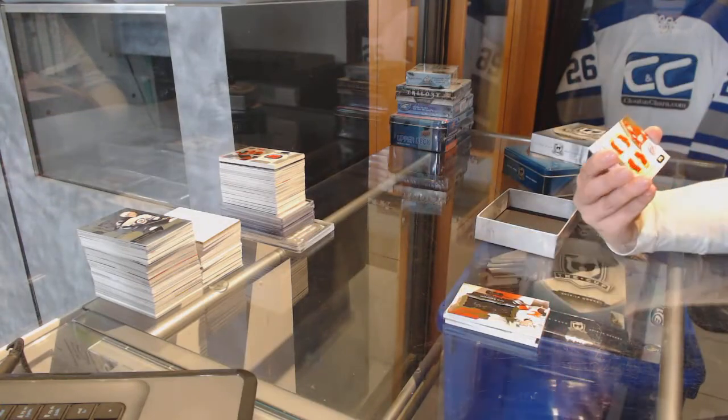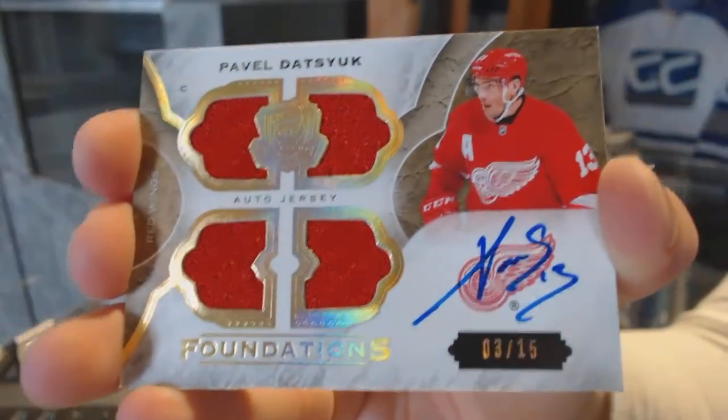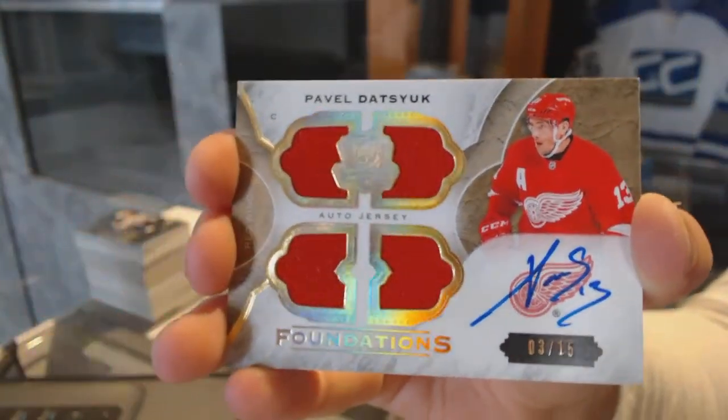Quad Cup Foundations Jersey Auto, number 15, for the Detroit Red Wings — Pavel Datsyuk.